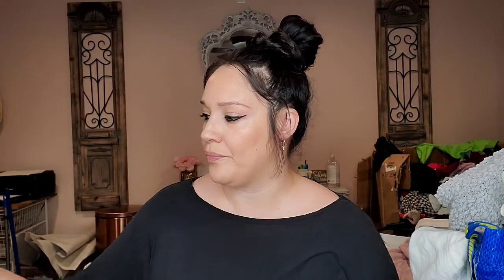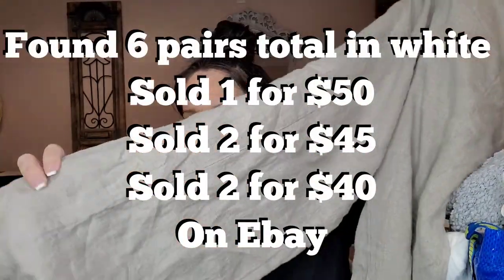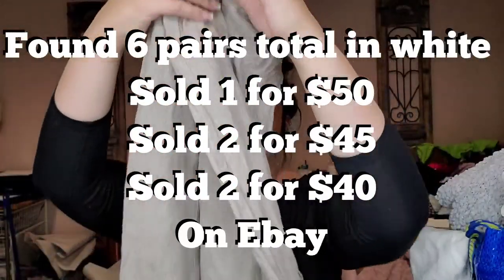This one had a flaw so I took down that listing. This is Bella Dahl, size extra small — a heathered gray button down sleeveless shirt dress. This is Flax, size small — a tan wide leg style pant. I love selling Flax, it does very well.